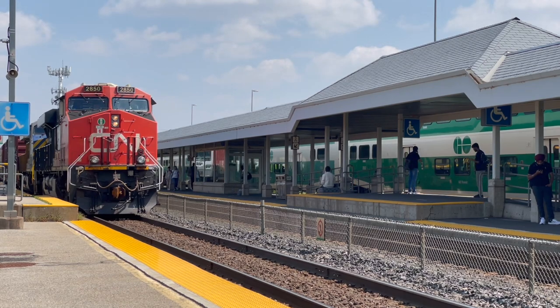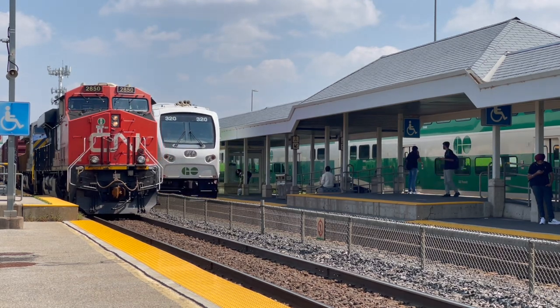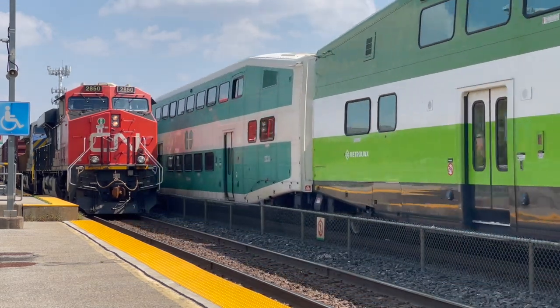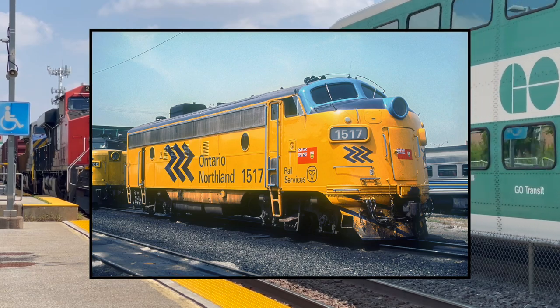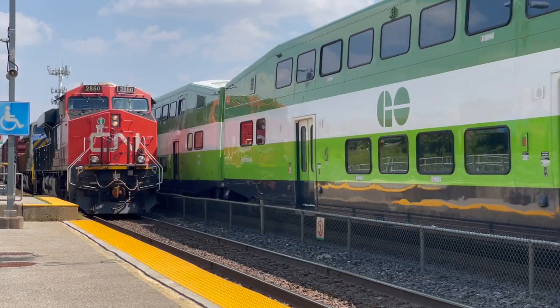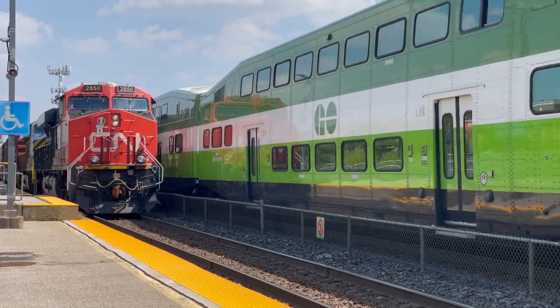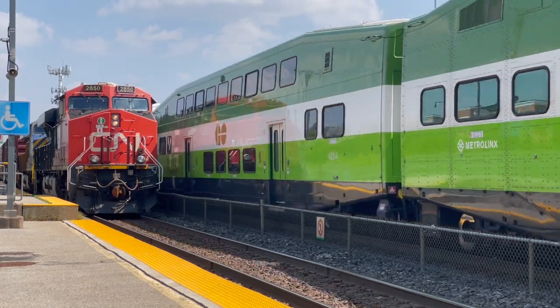GO Transit's APCUs didn't actually start on GO Transit; rather they started on a lot of different railroads. APCU 900-908 were originally built for Ontario Northland, numbered in the 1500s, and were actual engines — they were either EMD or GMD FP7 units.